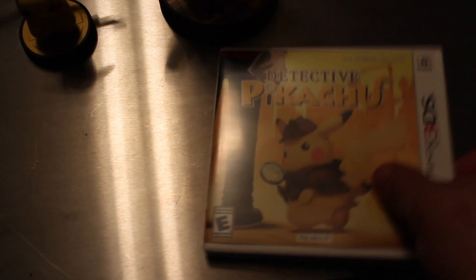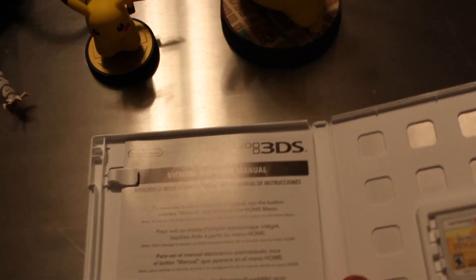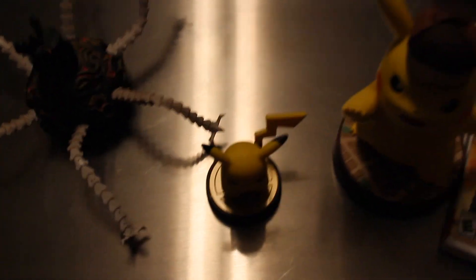Rather than just having the little hat — which is awesome, it has a really neat style texture — they could have added more. Still pretty good though. We also have the game itself here. I did have it open already because I'm holding the camera one-handed, but yeah, that's Detective Pikachu — the game and the amiibo — and a quick comparison between these two amiibos.